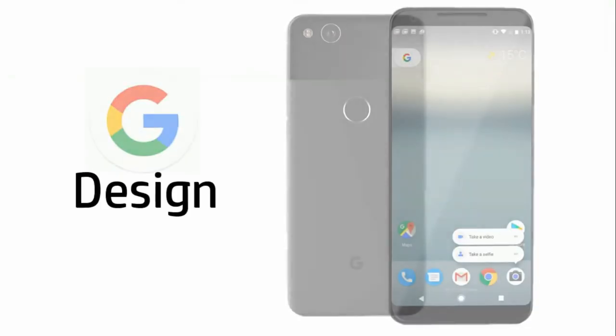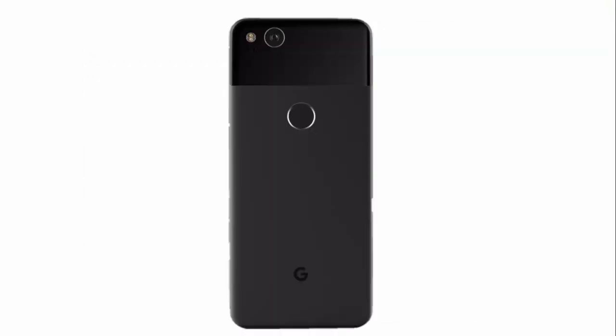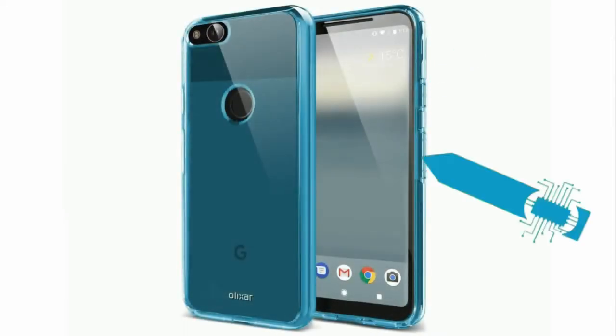Now let's talk about the rumoured design of the device. On the back, the device is going to have a smaller glass panel compared to the previous Pixel model. There's also a rear-facing camera with LED flash, a fingerprint sensor, and the Google logo at the bottom. On the right-hand side of the device, you get a power key and the volume rocker buttons.